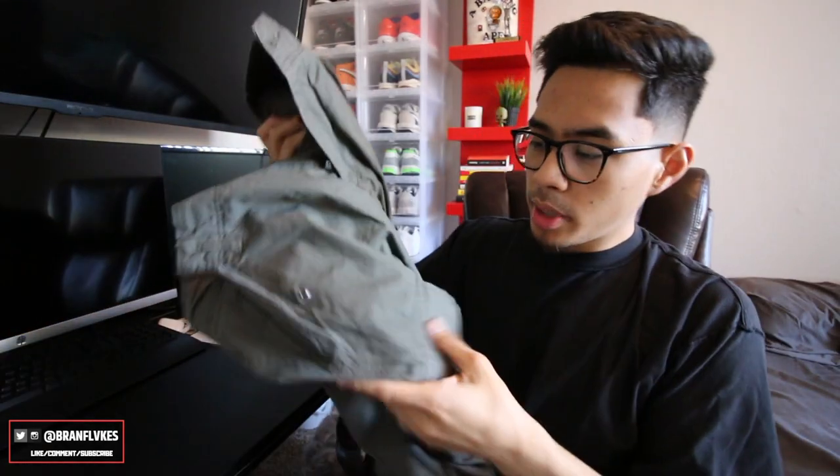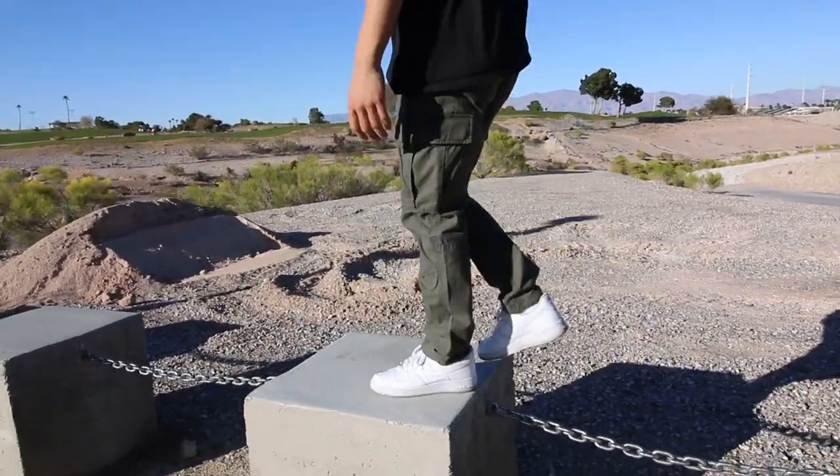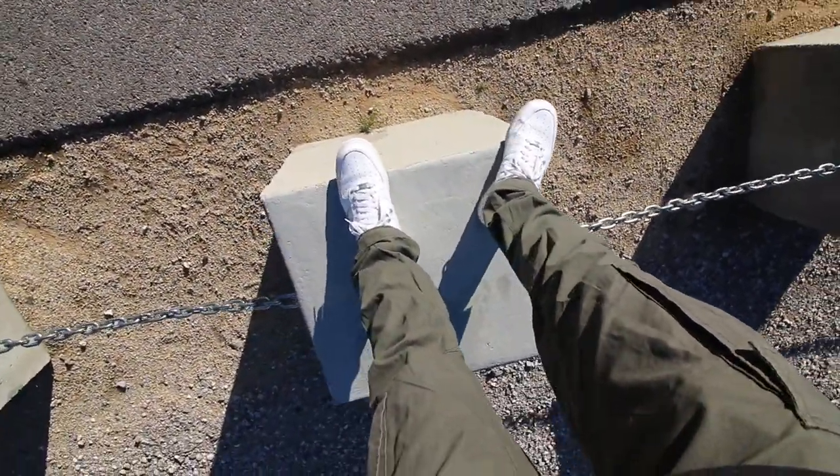The gray pair in size 32 fits me perfectly at the waistline and runs a bit baggier than the green pair. In the green pair I went a size 31 and I liked how these looked a lot better — not sure if it was just the color, but I really liked this pair. They're cheap enough for daily use; if they get too worn down you can just buy a new pair. I wore these with Air Force Ones and they looked perfect.